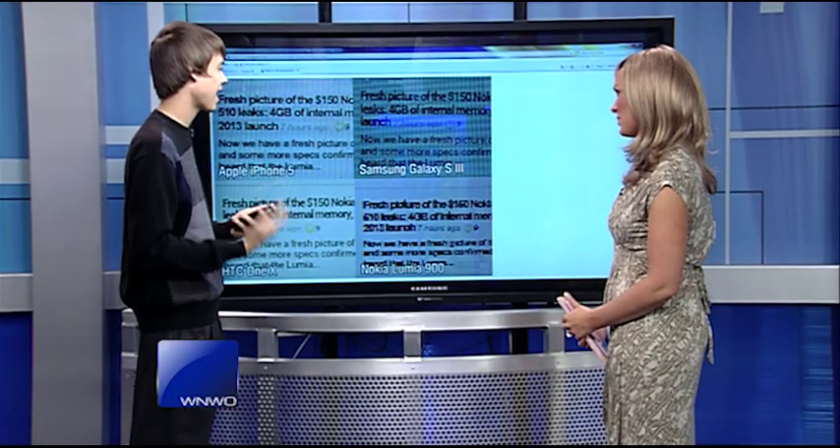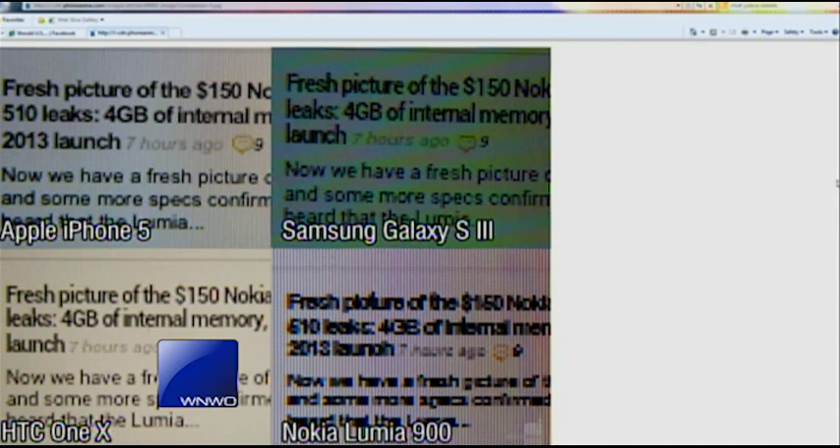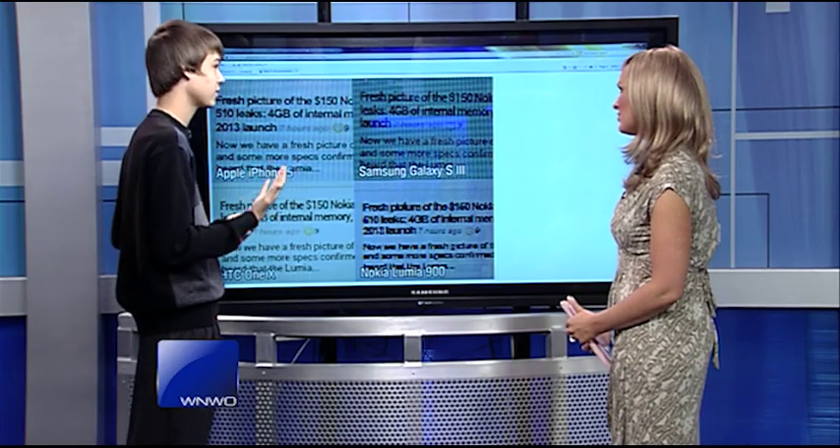Even though it's not HD resolution, they really did a great job with the pixels per inch and just making the color saturation look really good. So the colors actually look more true to what you would see in real life. Both of them have great displays — you would really have to see for yourself.